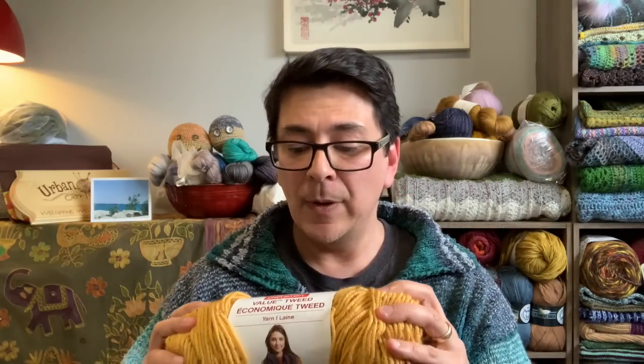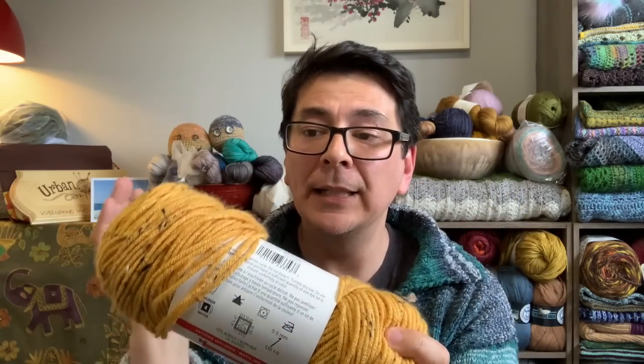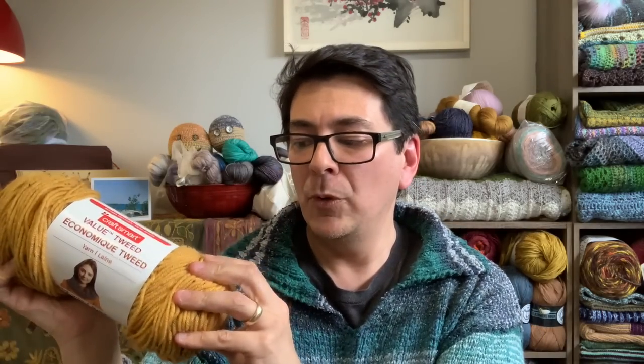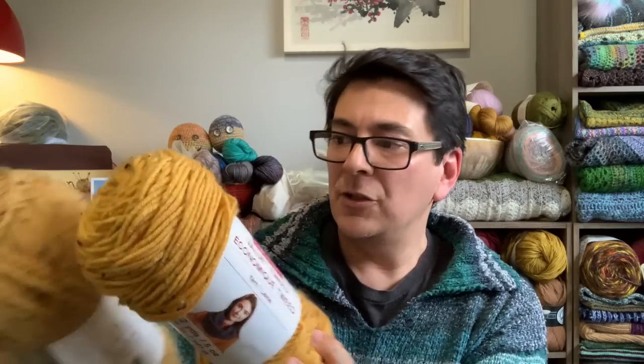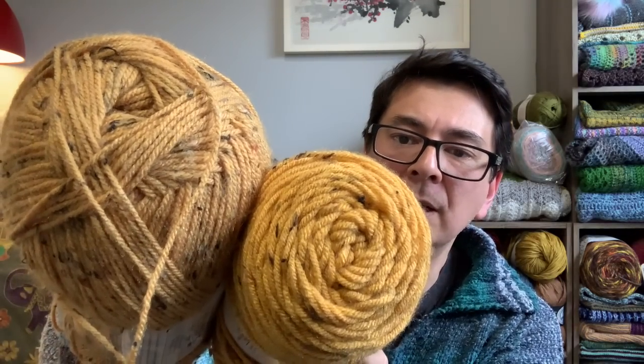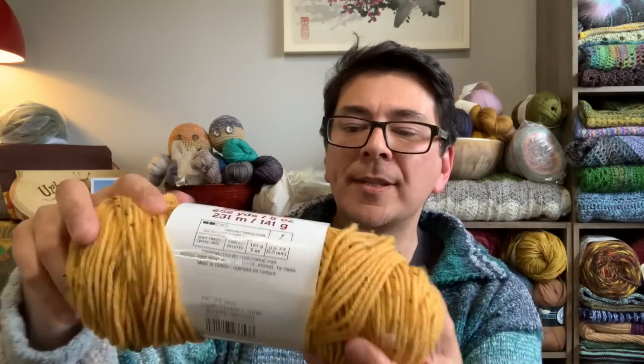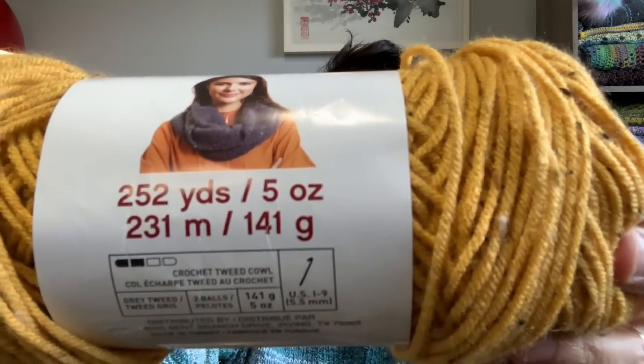The knitting needles I used were 4.5mm circulars, 29 inches in length — bamboo needles from Clover. The substitute yarn I have here, if you're looking for something in a similar color with similar flecks, is the Craftsmart Value Tweed Variety in a four-weight yarn, colorway called Mustard. This one is a little more plump than the Stitch Studio, and the flecks are slightly different, but it's a great substitute. You may need to purchase a few more balls compared to the larger Stitch Studio balls.